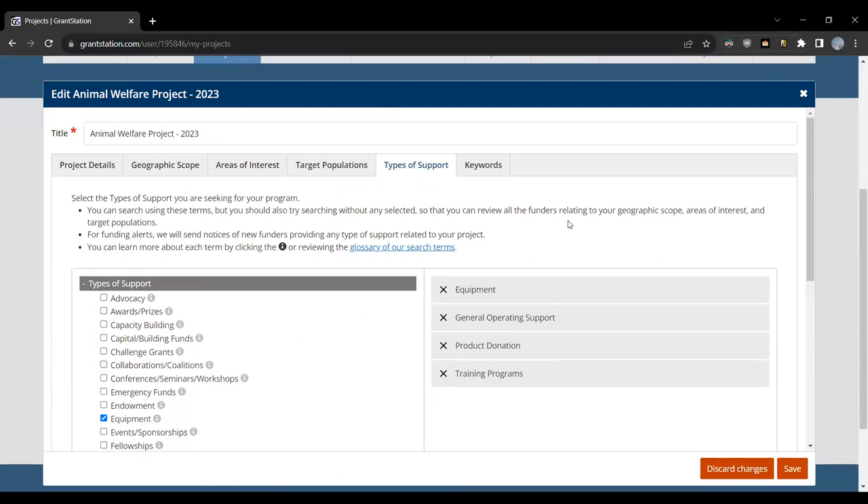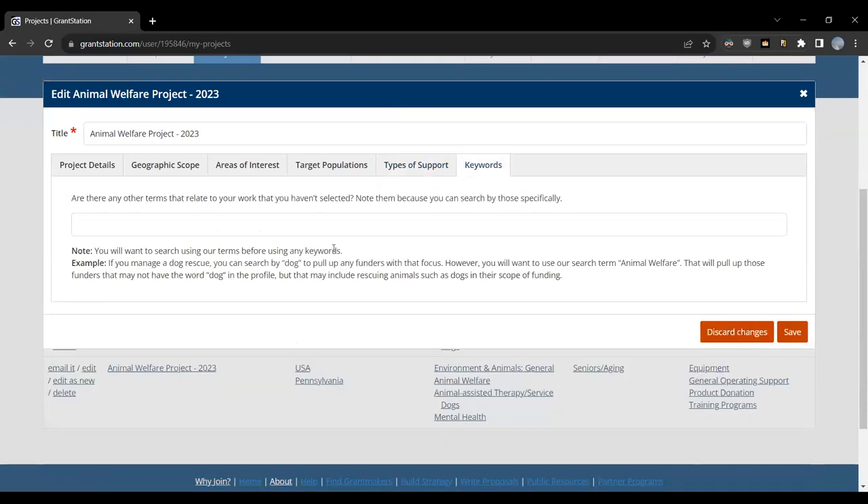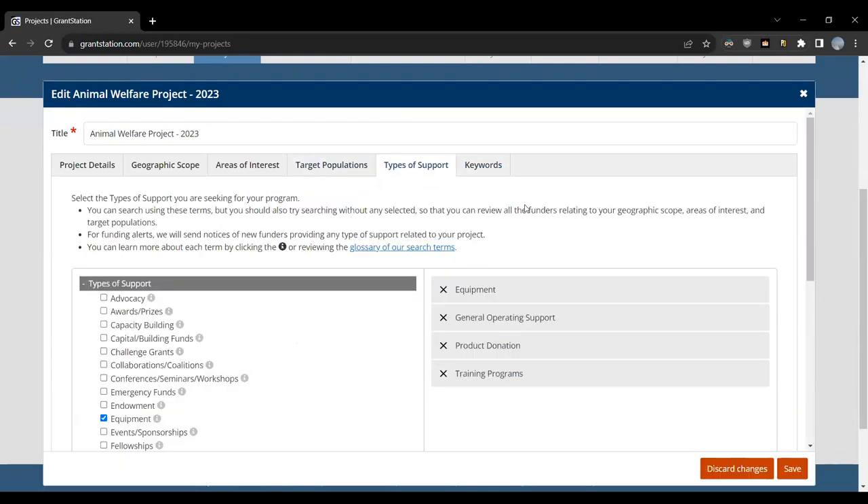You can also add in specific keywords if any work for you. Why would you do all this? If you enter this information, you've set yourself up to receive actual notices whenever we add anything to the database that fits these search terms. You receive an email saying, hey, based on this project you've set up, this new funder matches everything you specified — go ahead and take a look. That's why we recommend doing this process. It's one of the tools built into your specific dashboard.